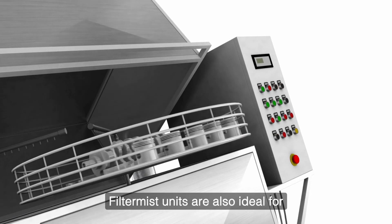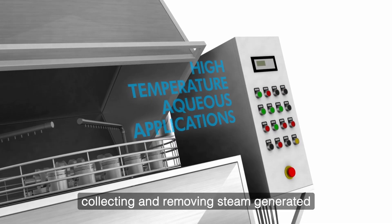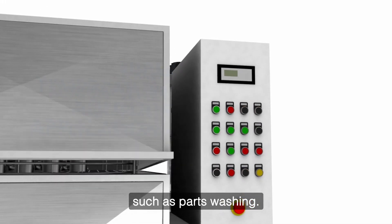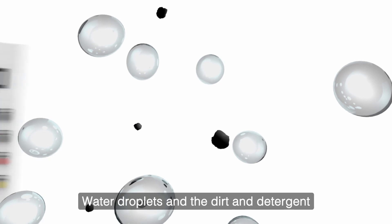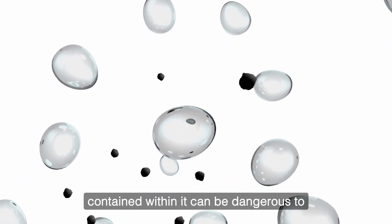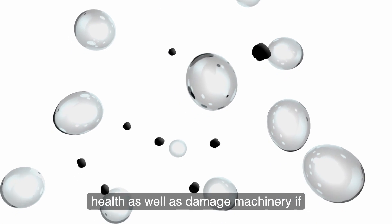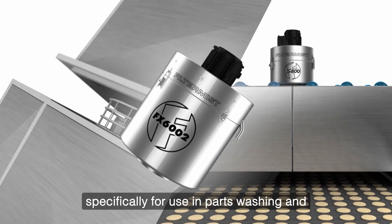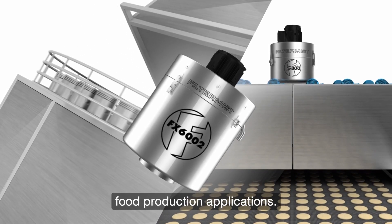Filter Mist units are also ideal for collecting and removing steam generated in high temperature aqueous applications such as parts washing. Water droplets and the dirt and detergent contained within them can be dangerous to health as well as damaging to machinery if not removed effectively. Filter Mist offers a stainless steel unit specifically for use in parts washing and food production applications.